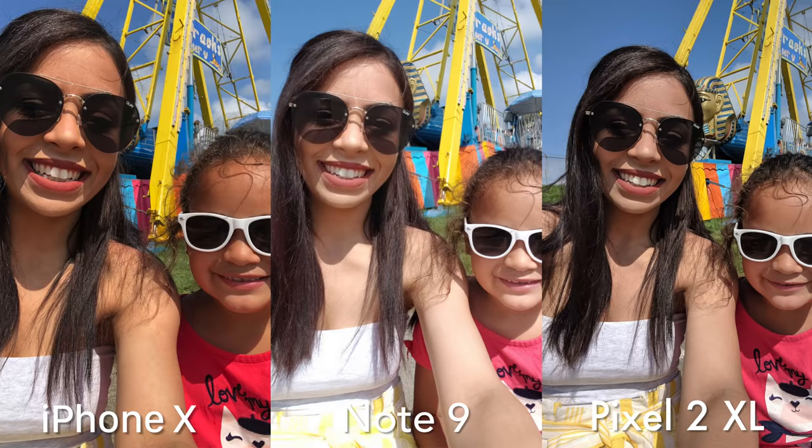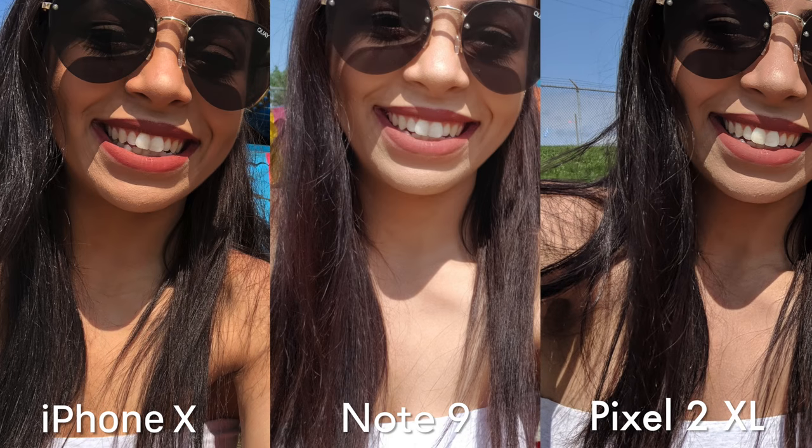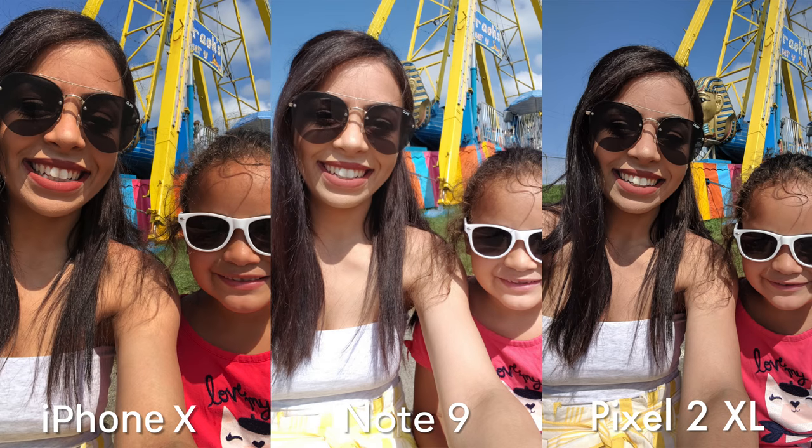I have another selfie with my little cousin. Kind of the same thing that we saw in the first photo — the Note 9 is looking a little soft and a little washed out compared to the other two. Highlights are a little bit too overexposed; you can see that in my shirt and my pants. Pixel 2 XL gives us the most contrast but starts to crush those dark areas, which you can see in my hair. In terms of color, the iPhone X is the most vibrant and maybe a little too vibrant.